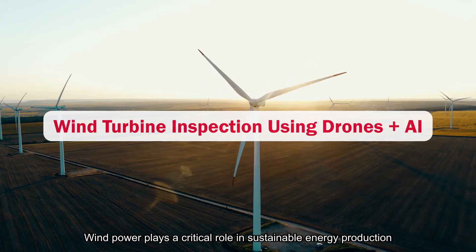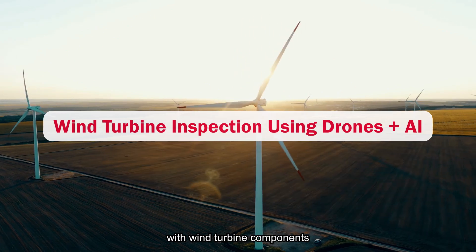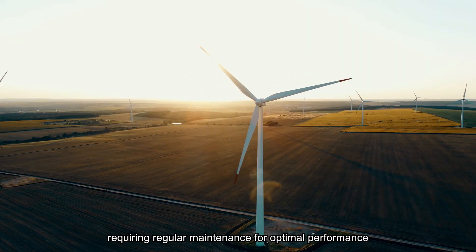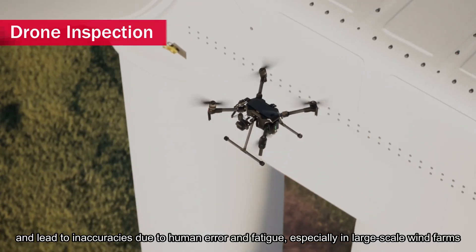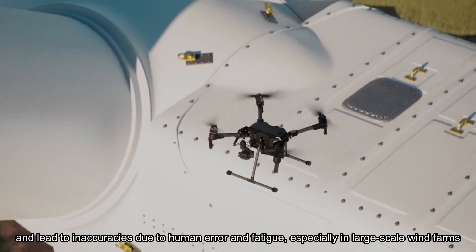Wind power plays a critical role in sustainable energy production, with wind turbine components — notably gasket seals between the motor and blade — requiring regular maintenance for optimal performance. Inspection using drones is increasingly common but can be time-consuming, inefficient, and lead to inaccuracies due to human error and fatigue, especially in large-scale wind farms.